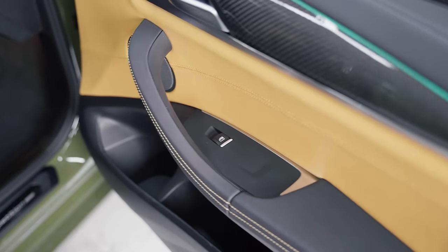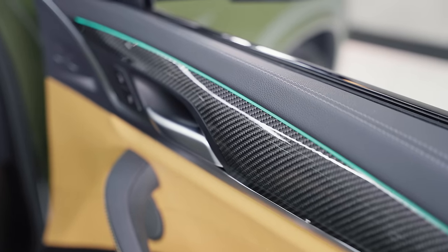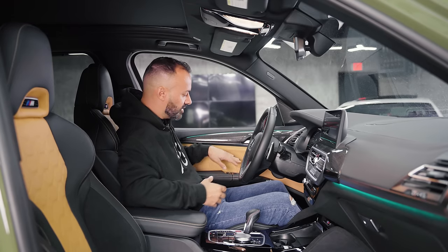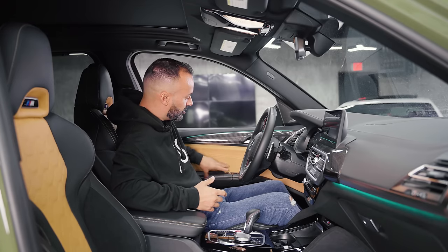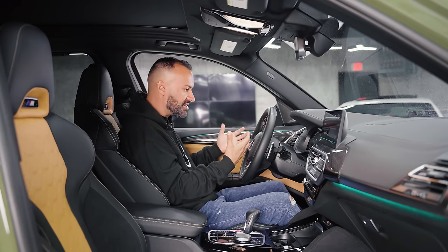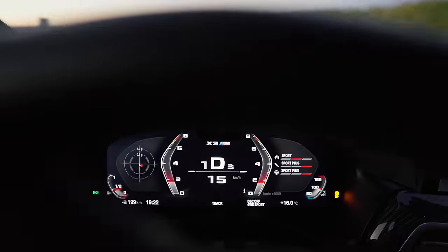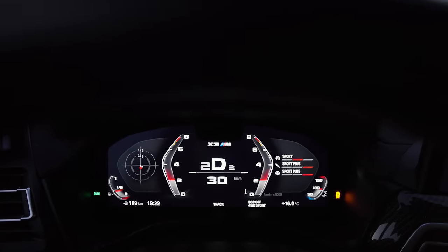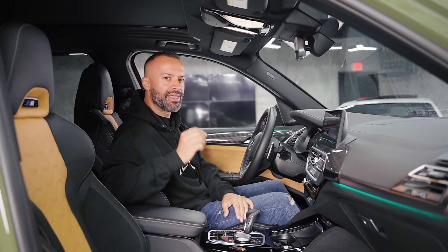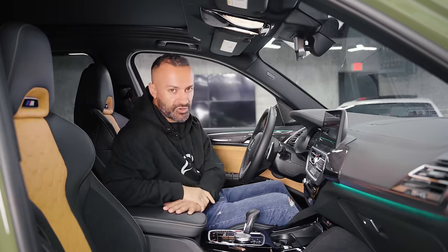The door panel is exactly the same as the regular X3, but this does have a bit more frills — carbon fiber, a little ambient lighting, and mid-range beige stitching across the armrest. The dash has a nice big heads-up display and gauges that say X3M on them with M colors, but everything else is pretty much the same as a regular X3, with the exception of the infotainment, which is now 12.3 inches instead of 10.2 inches.